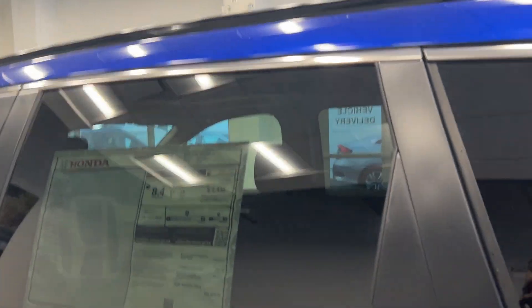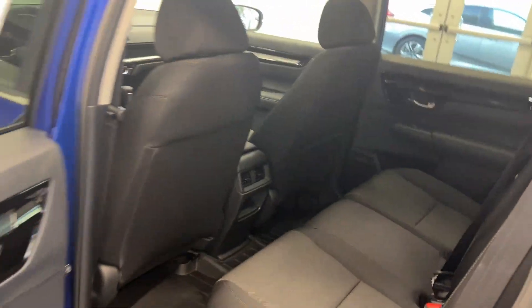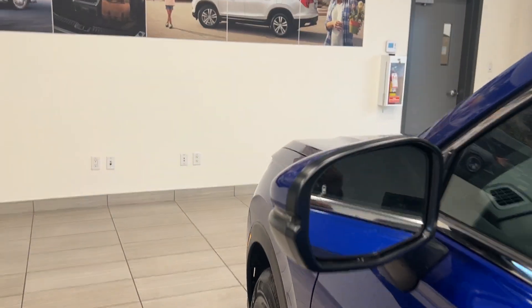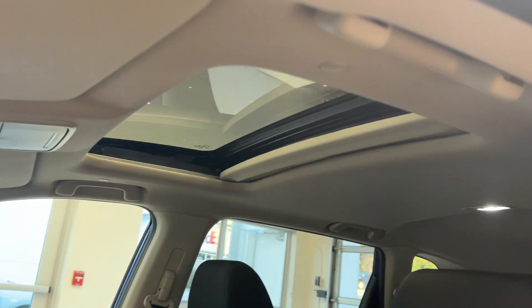There's a lot of space on the inside, the seats are really comfortable, lots of room, and they have their own AC vents in the back seat. We have blind spot monitoring on our side mirror, power seats, all-weather mats, and our power sunroof.